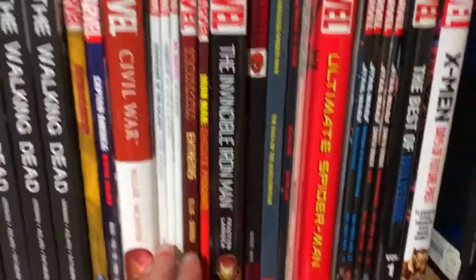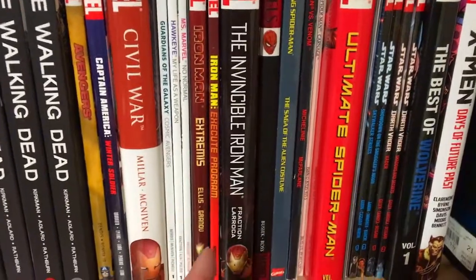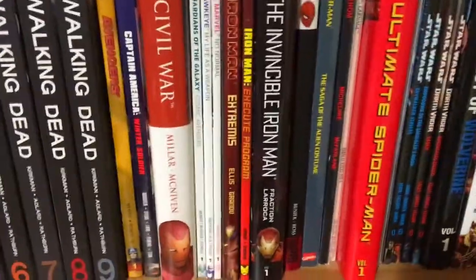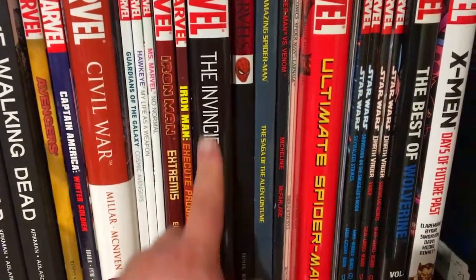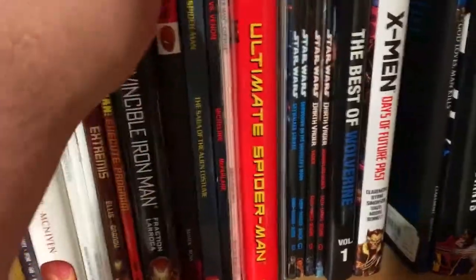Then I have Marvel Civil War and a few volumes of the Marvel Now titles from a few years ago. Here is Guardians of the Galaxy, Hawkeye, and Ms. Marvel — these are all Volume 1s. Here are a few Iron Man titles: Iron Man: Extremis, Iron Man: Execute Program, and Invincible Iron Man by Matt Fraction.